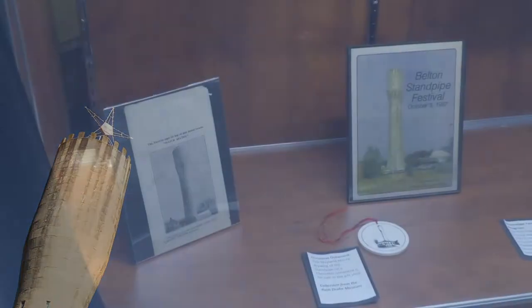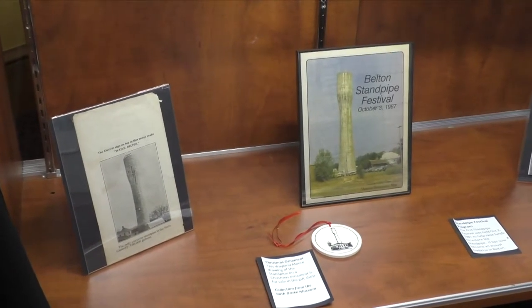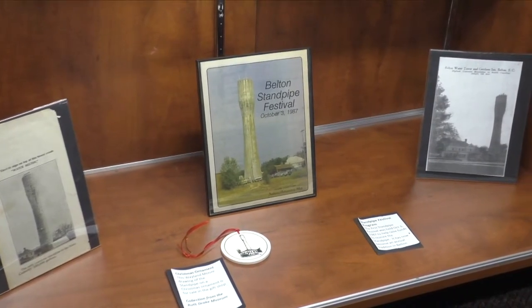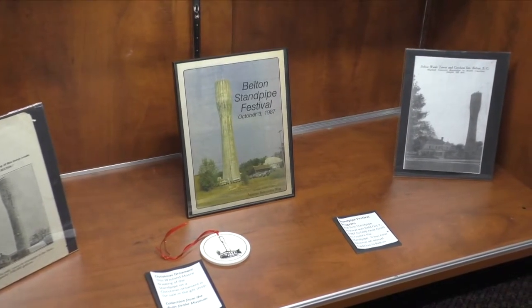That same year, Concerned Citizens launched the first Belton Standpipe Festival, which is now held every year, to raise money for renovations and preservation of the distinguished landmark.